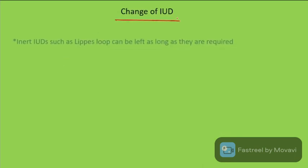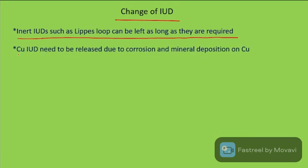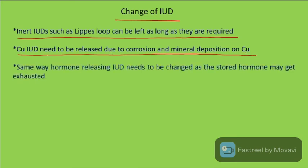Regarding replacement of IUDs: inert IUDs such as Lippes Loop can be kept as long as required. Copper IUDs need to be replaced due to corrosion and mineral deposition on the copper. Hormone-releasing IUDs need to be changed as the stored hormone may get exhausted.